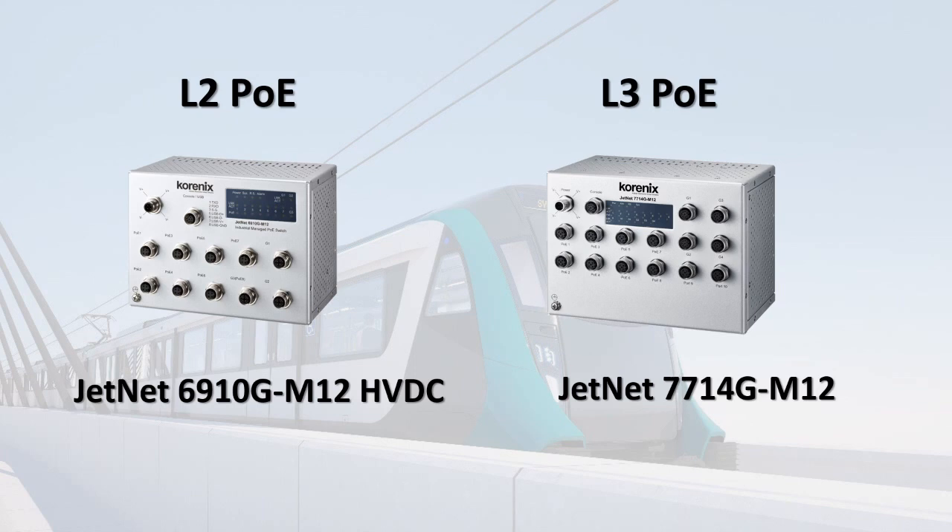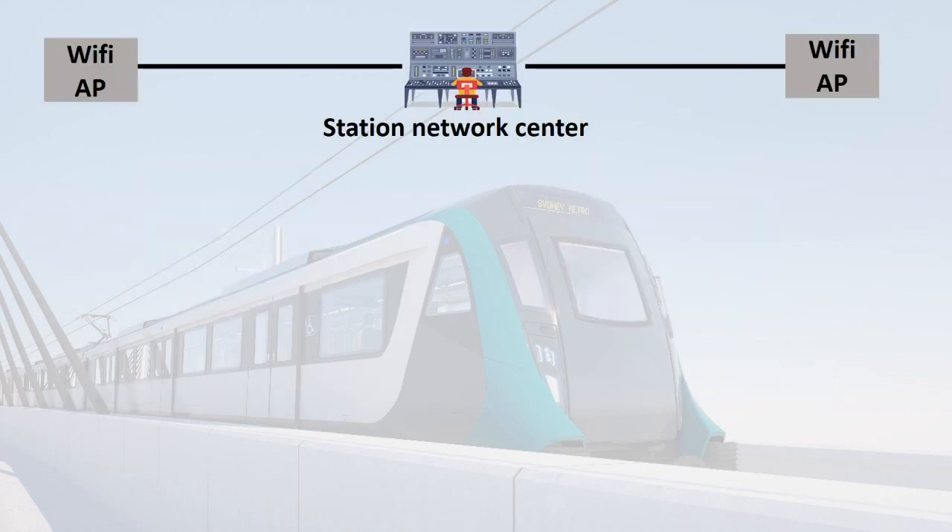As we all know, the train is impossible to connect to the platform via wire. So, at the platform, we advise them to have access points — Wi-Fi APs — to receive data as soon as the train arrives at the platform.